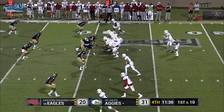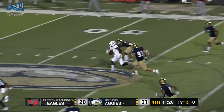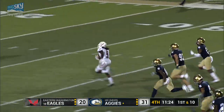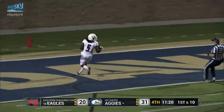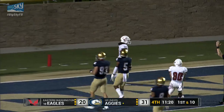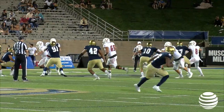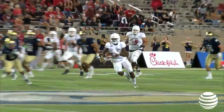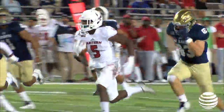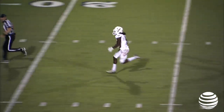First and 10 for the Eagles, trailing by 11. Gooberud across the middle, pass caught by Webster in space at midfield. It's a foot race — he's going to win it. Touchdown, Eastern Washington, just like that. 71 yards, Gooberud to Webster. We've got ourselves a ball game again. The quick-strike capability of Eastern Washington was on full display right there.